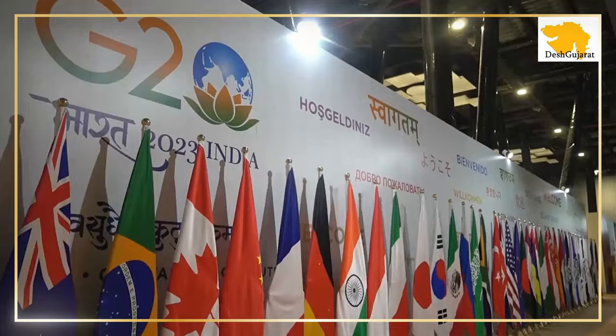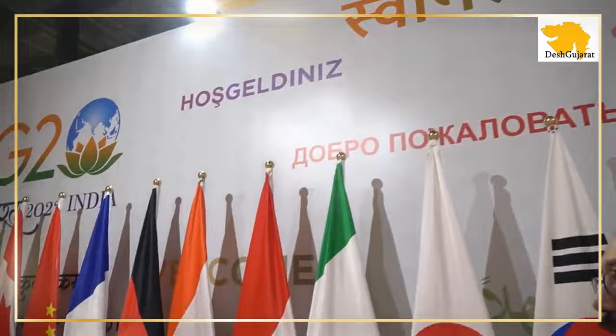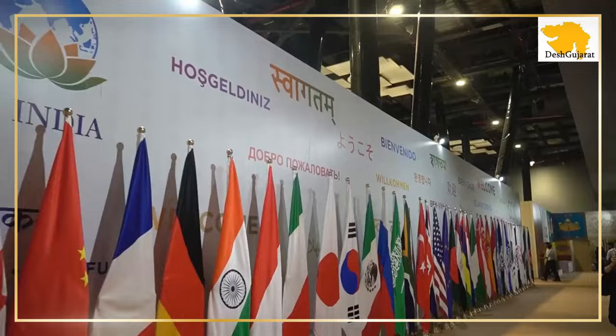Here you can see a formal welcome tableau which has the flags of all the countries, presented in several different languages. You can see 'Swagatam' in Mangala, here in French, and in German 'Willkommen'. Every G20 language is represented in this tableau.